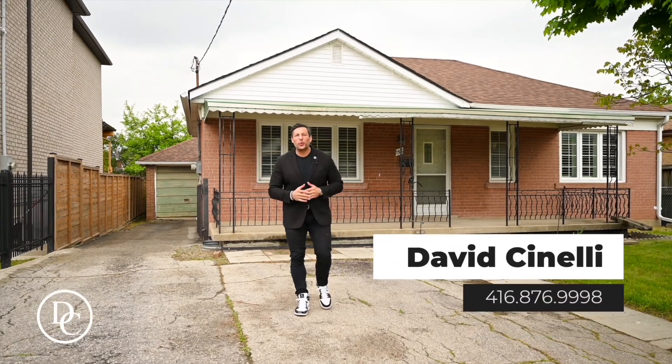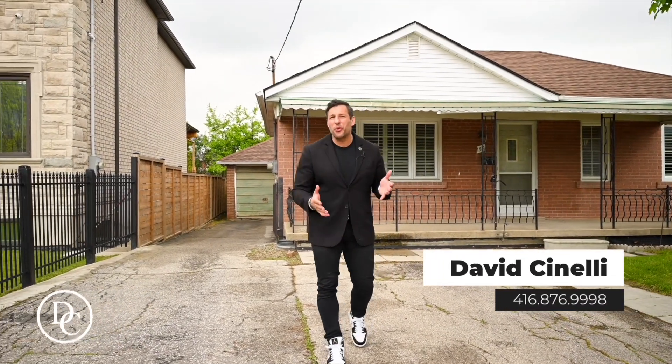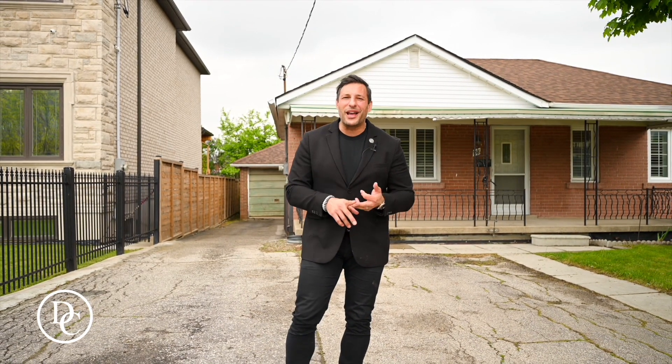Hey there, it's David Cinelli here, realtor with Royal LePage Signature. Today I'm in North York on a street called Calvington Drive, really close to both Jane and Keele, close to Subway and TTC. Really close proximity to both Yorkdale and Downsview. Tons of parks, great schools, etc.